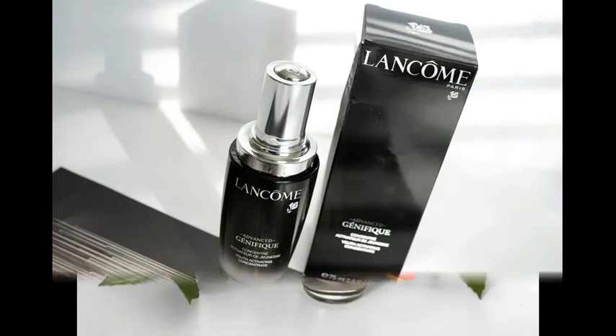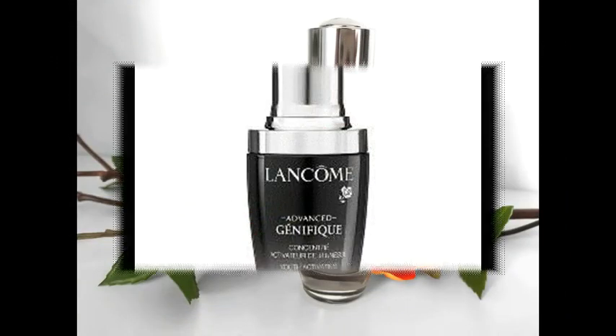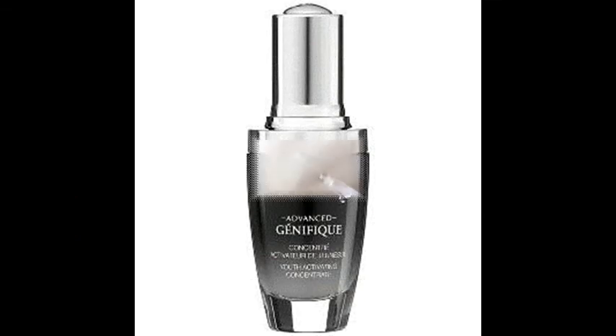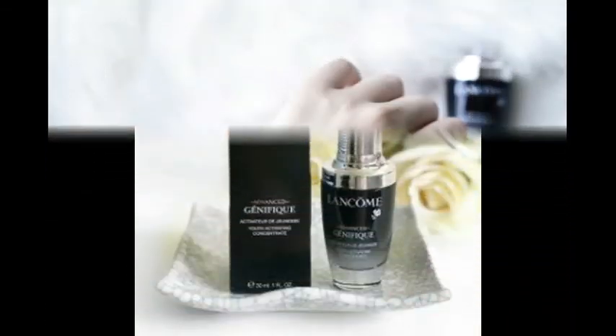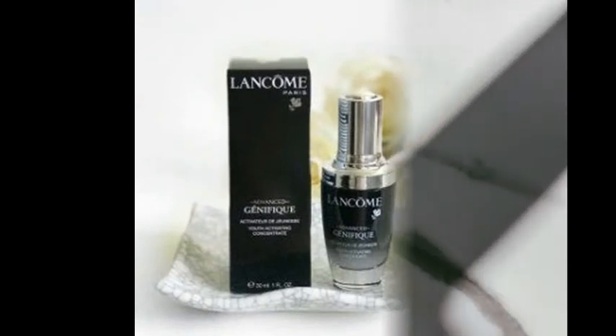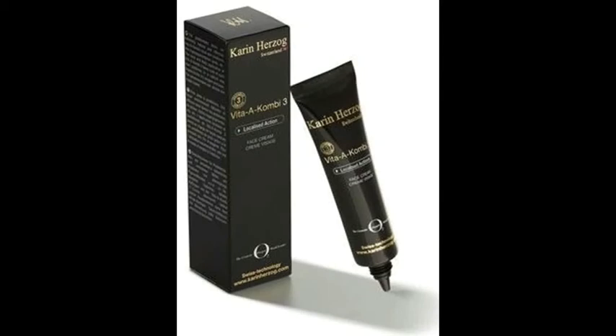Advanced Génifique Serum. Kate's favorite serum is said to help restore youthfulness, with supposed benefits including smoothing fine lines and deep wrinkles, boosting radiance, and increasing elasticity.